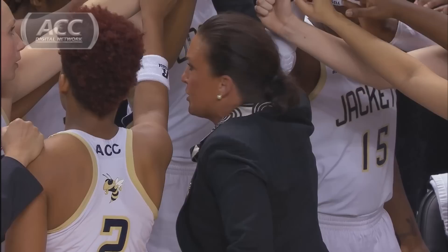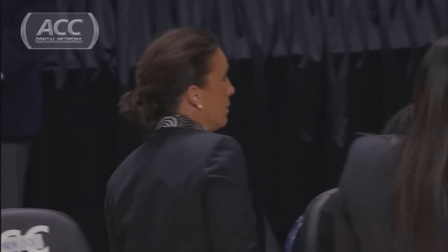The second round of the women's ACC tournament continues with the 10 seed Virginia, led by Joanne Boyle, against 7th seeded Georgia Tech and coach Michelle Joseph. Let's take you inside the locker room before the game.